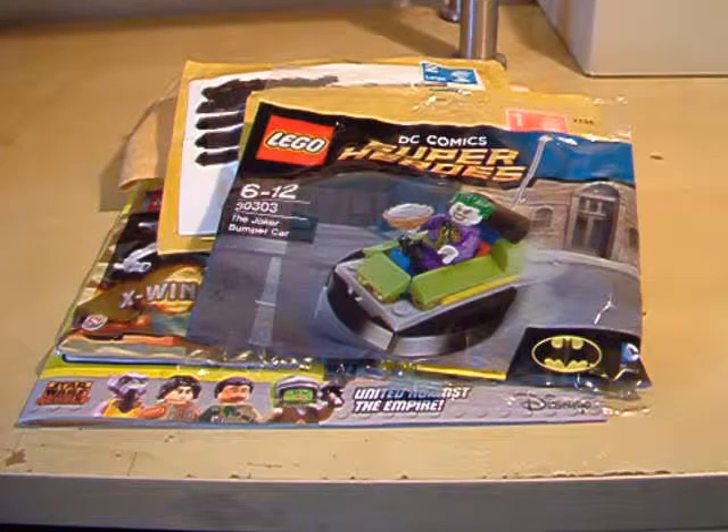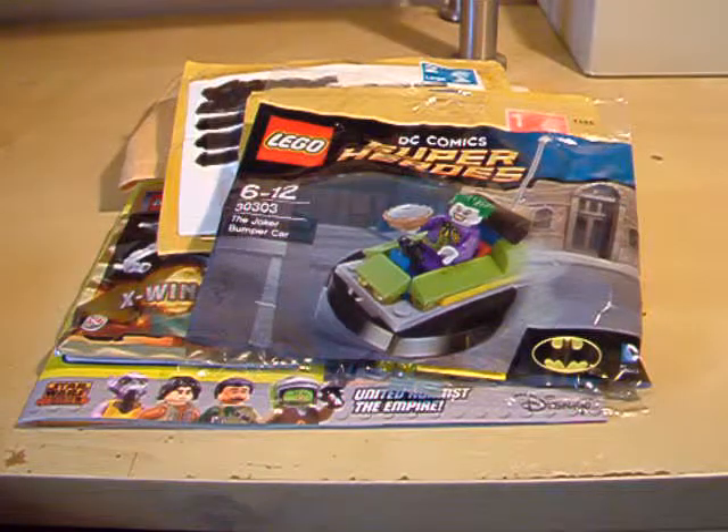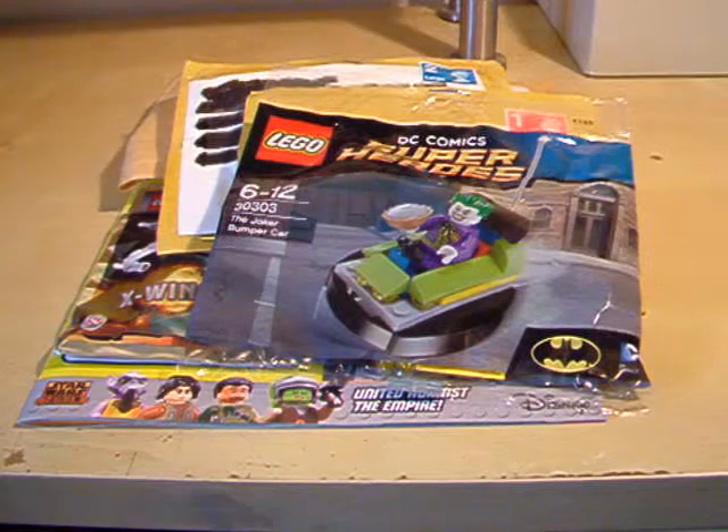Hi there, it's Josh from Mesh Bricks. This is the first video from my new house. I haven't quite got stuff set up yet, so I'm just going to have to use this as a temporary desk. I've got a haul for you today.